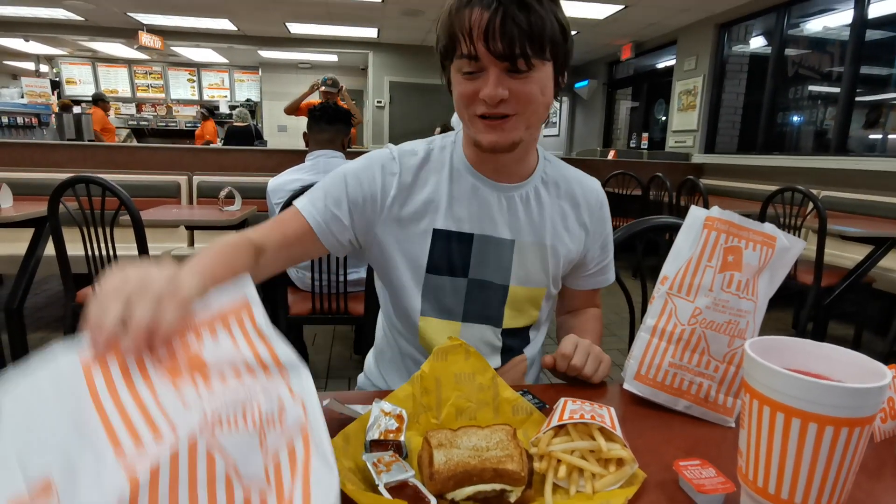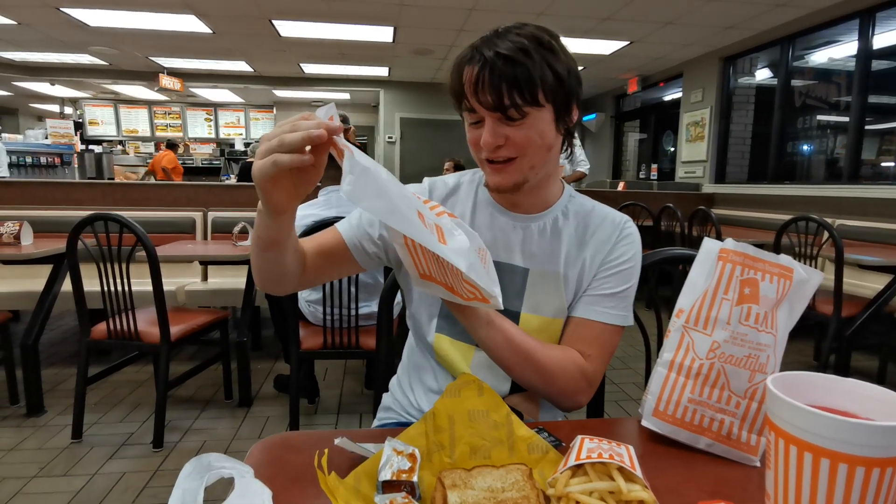Hello, I'm Tsoycat and welcome back to another third channel video. Today I'm here in not McDonald's, Texas, but instead in the McDonald's of Texas. This is Whataburger, as you can see from the packaging. This is the Texas fast food chain — every single person I spoke to about Texas said go to Whataburger.